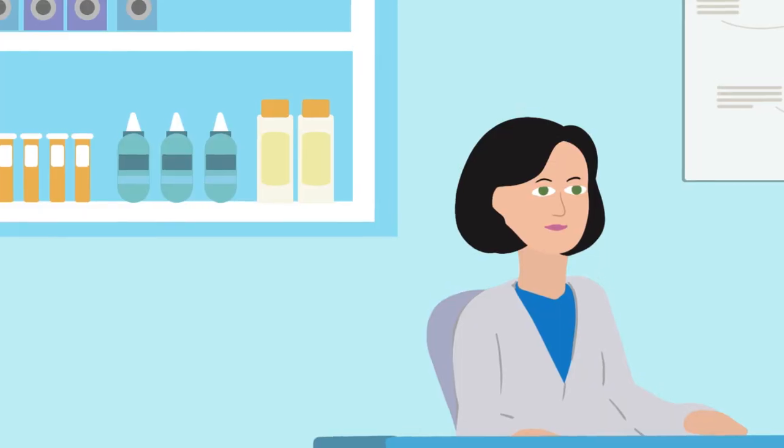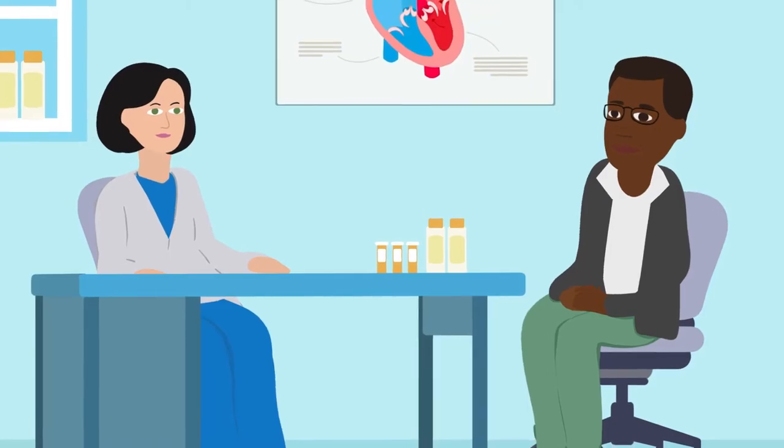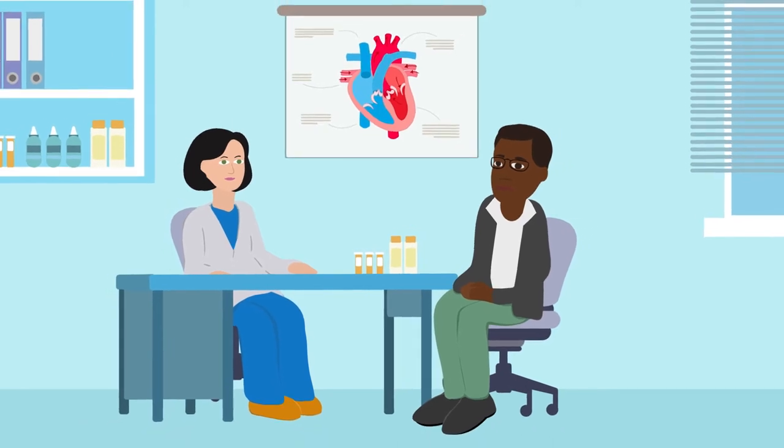Only your transplant team is allowed to make changes to your immunosuppressant medications. Only the heart transplant team here at Harefield should be allowed to change the dose of these medications, because there can be drug interactions which can cause serious harmful side effects, and because it's important that we maintain certain levels of these drugs within your blood.